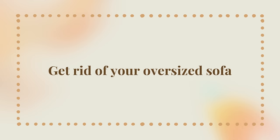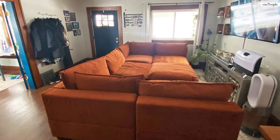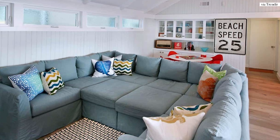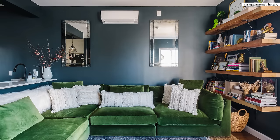The number one way to make your small living room appear larger is to get rid of your oversized sofa. I get it — you didn't specifically pick it out for your home. It might have been your childhood sofa, passed down to you, or found on the side of the road in perfect condition. You did not plan to have this oversized sofa, but here you are with this big piece of furniture in your small living room. Your sofa is over-scaled for the space.